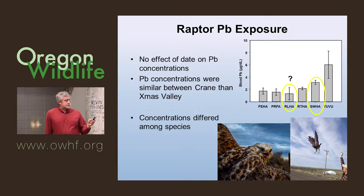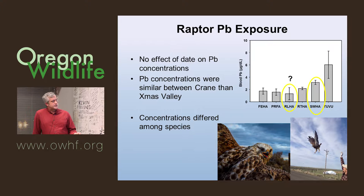For raptors, unlike ravens, the concentrations were similar between study sites, which was also interesting. Here's a rough-legged hawk we just trapped ten days ago that had elevated levels. We're thinking there are multiple vectors going on — it's a complicated story.